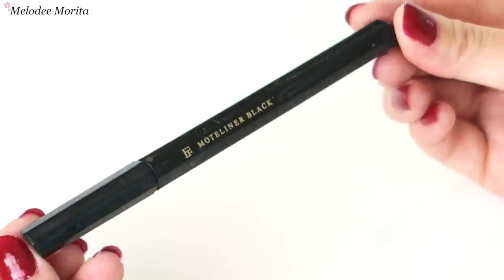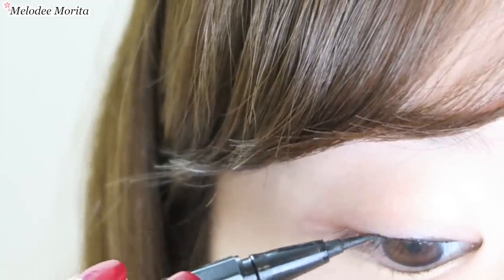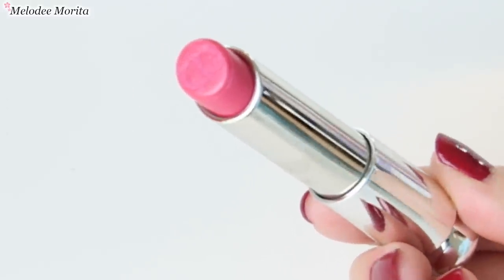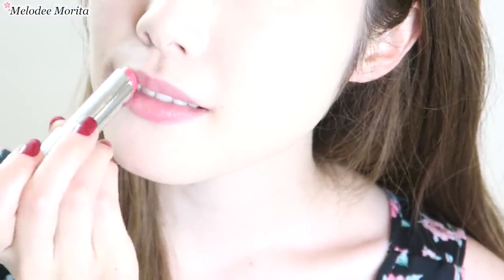I also wear a tiny bit of eyeliner on the upper lid to look more awake, and my new lipstick fave has got to be this Dior one because it's super moisturizing, doesn't make my lips peel, and it's the perfect shade of pink that's really easy to work with.